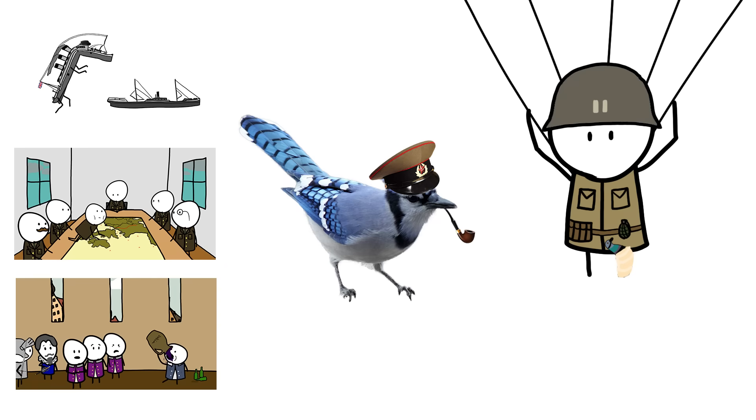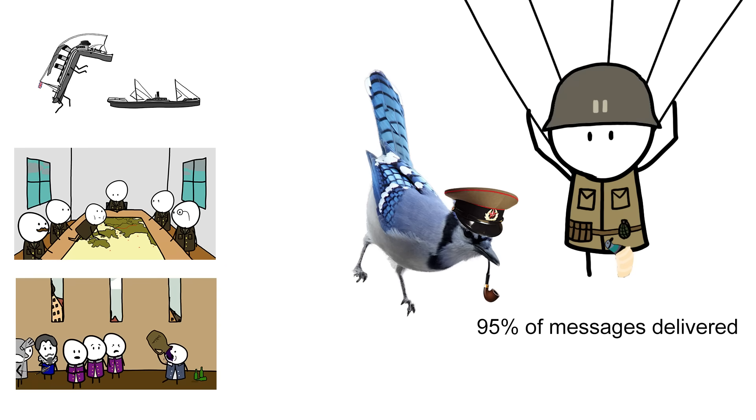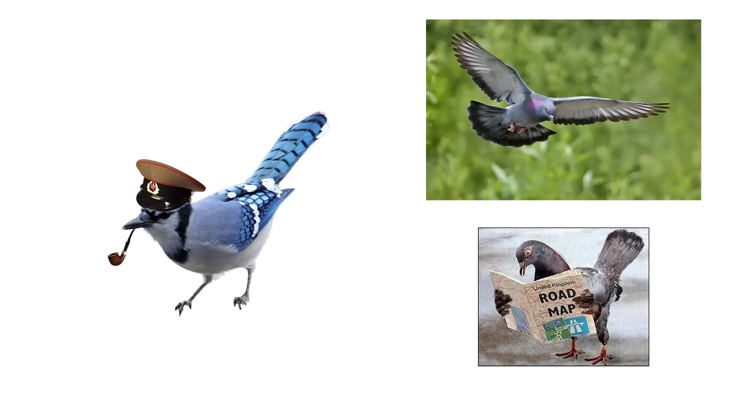Compared to the rest of these stories, this strategy was by far the most effective, with an estimated 95% message delivery rate, due to homing pigeons' uncanny knack for finding their way home. Not so much Blue Jays, though. But you can prove them wrong any day now, Dad.